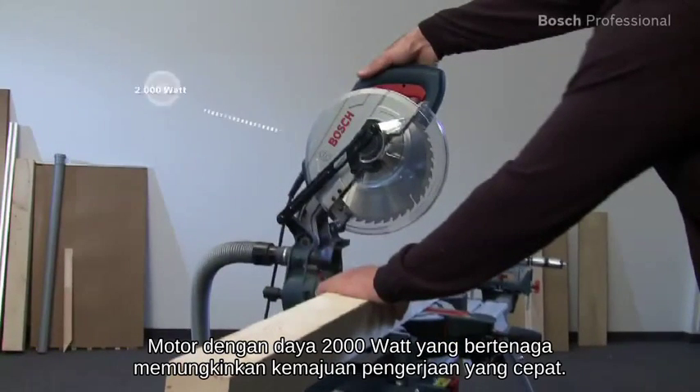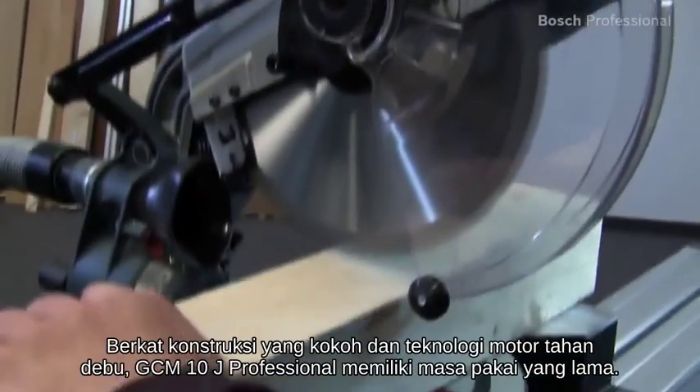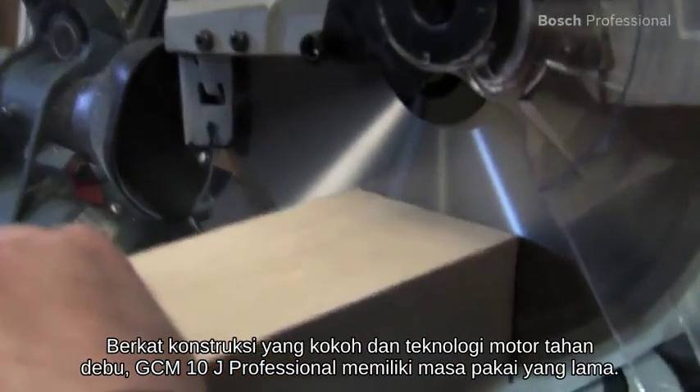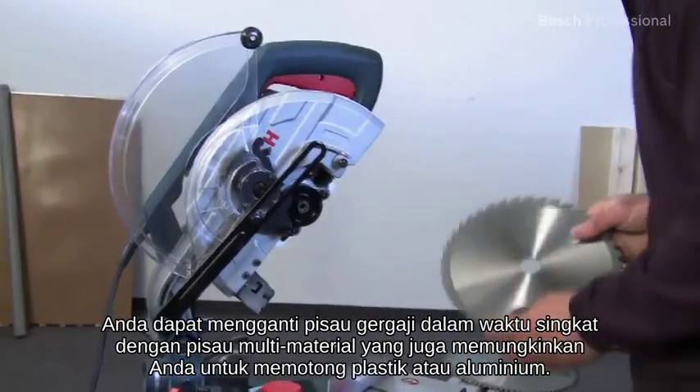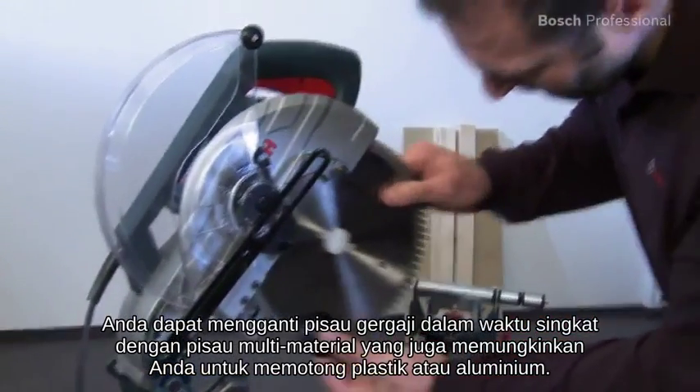The powerful 2000 watt motor enables fast work progress. Thanks to its robust construction and dust resistant motor technology, the GCM10J Professional has an extremely long life. You can replace the blade in no time with a multi-material blade, which enables you to also cut plastic or aluminium.